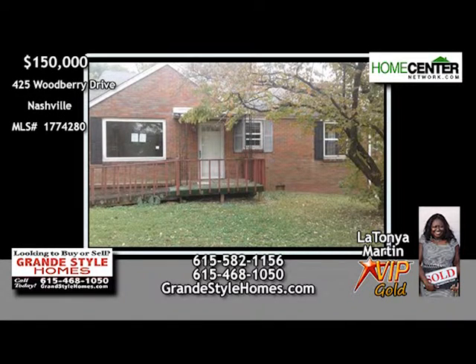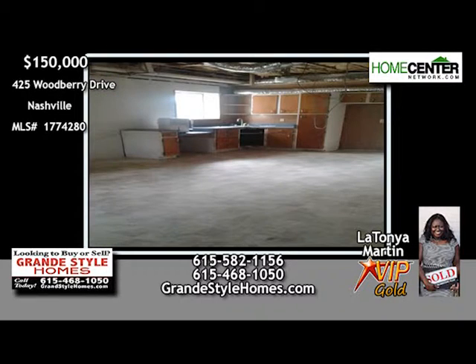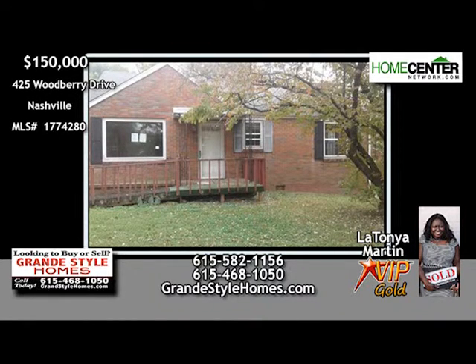Lots of potential in this four-bedroom, two-bath home located off Elm Hill Pike. Features include a large den with built-in shelving, a nice living room and dining room, and some wood flooring. And there's a full basement with cabinets. The super-sized deck overlooks the large backyard. Call LaTanya Martin at 615-582-1156.